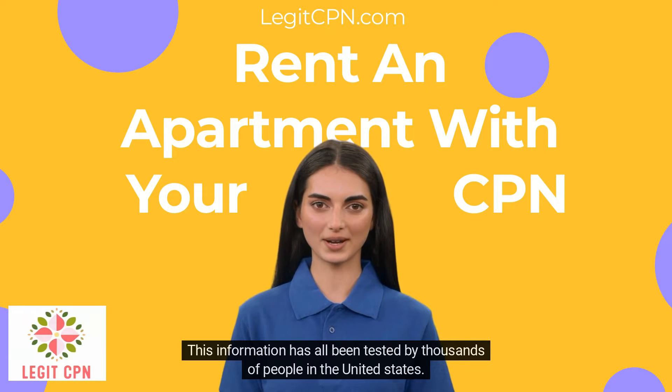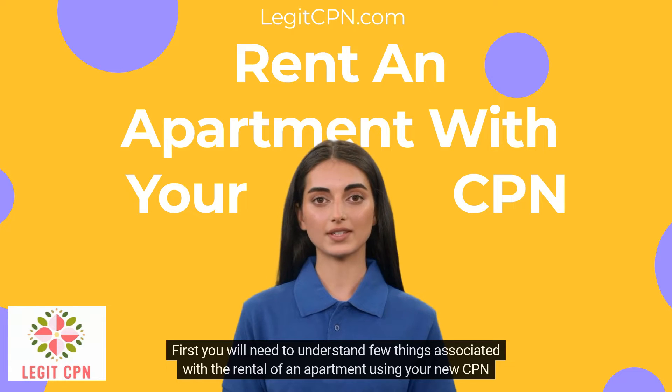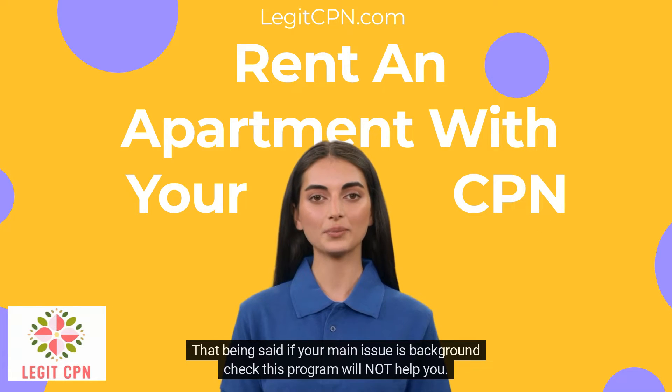This information has all been tested by thousands of people in the United States. First, you will need to understand a few things associated with the rental of an apartment using your new CPN number. A CPN number is designed exclusively for credit reporting purposes. That being said, if your main issue is a background check, this program will not help you.